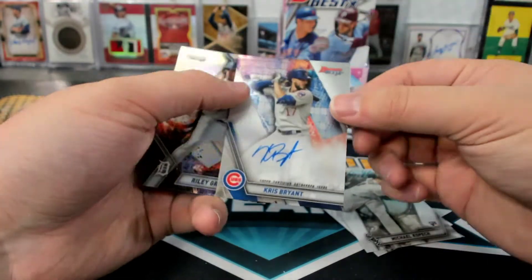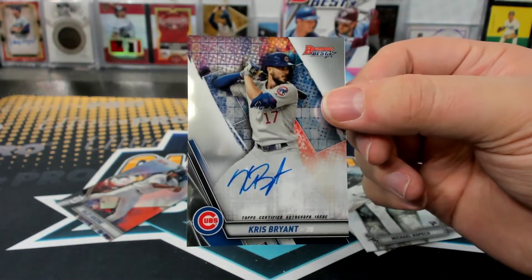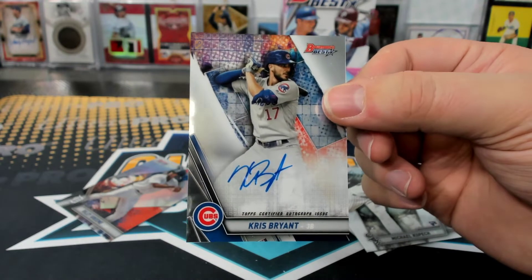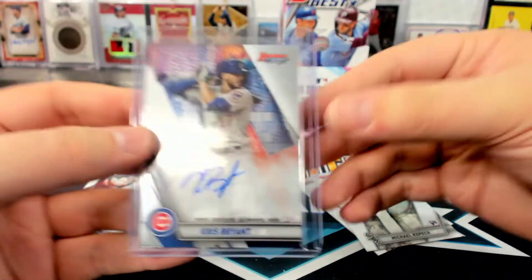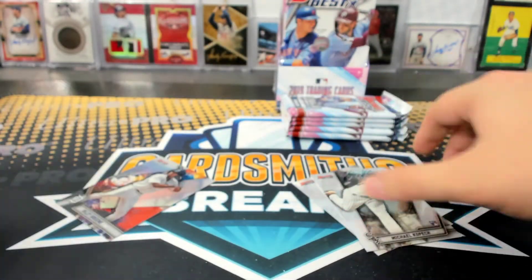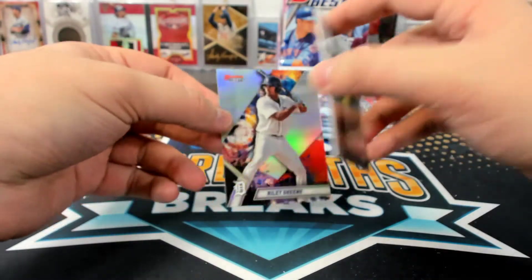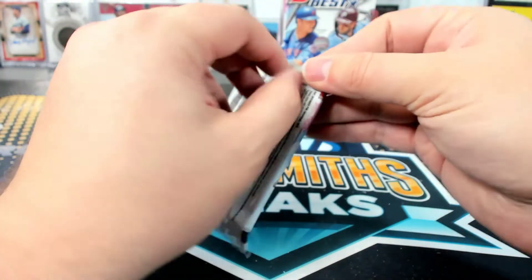Wow. Chris Bryant — a vet auto. Two Chris Bryants for you tonight, UCCF. Yeah, I'll send this one. It's always so weird to see a vet star autograph. There's a Riley Green Refractor in Bowman's Best — there are a couple on the checklist, but not many.